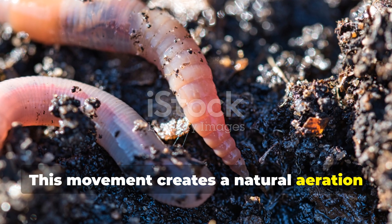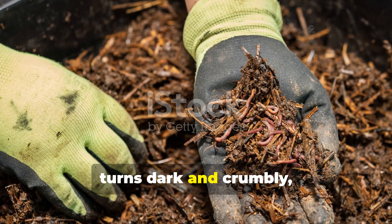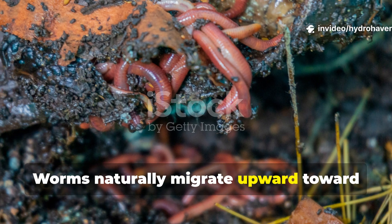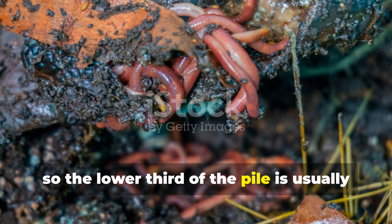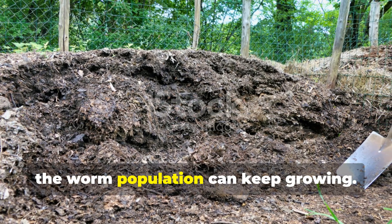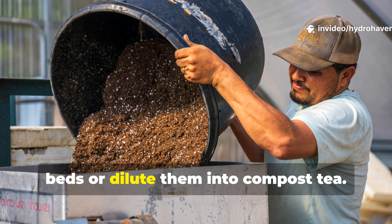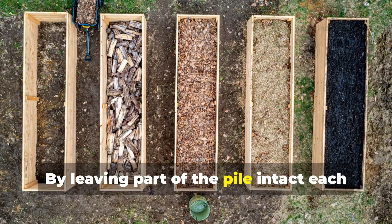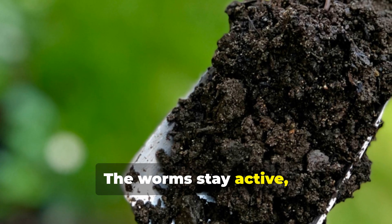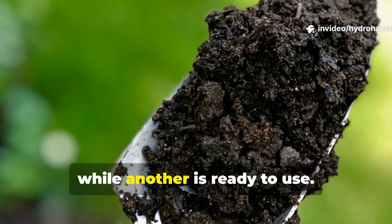This movement creates a natural aeration process that replaces your manual turning. When the bottom of your compost pile turns dark and crumbly, you can start harvesting. Worms naturally migrate upward toward fresh food, so the lower third of the pile is usually rich in castings. Scoop from the bottom, leaving the upper layers undisturbed so the worm population can keep growing. Mix those castings directly into garden beds or dilute them into compost tea. By leaving part of the pile intact each time you harvest, you maintain a continuous composting system — the worms stay active, the microbial balance remains stable, and you always have a batch maturing while another is ready to use.